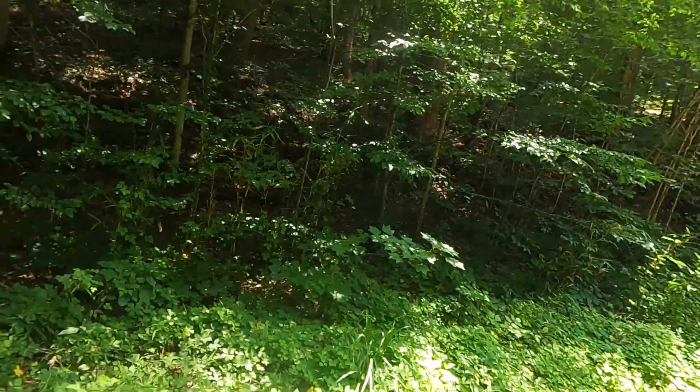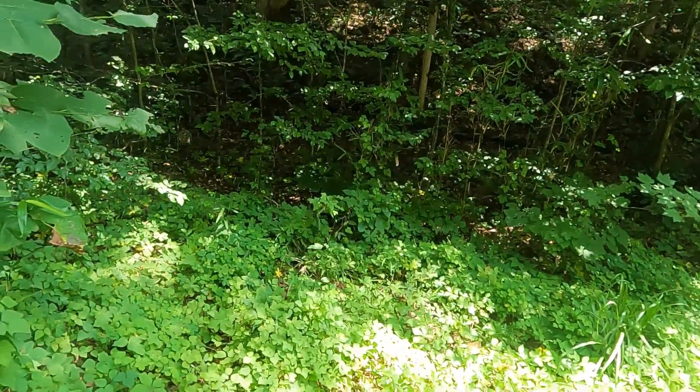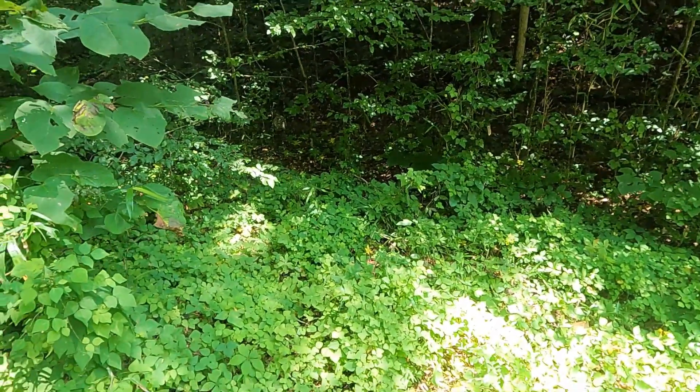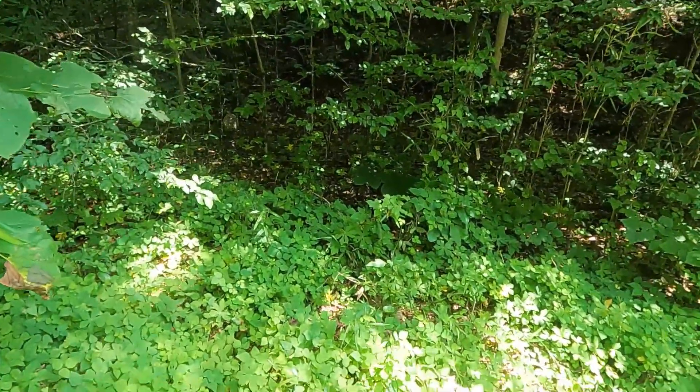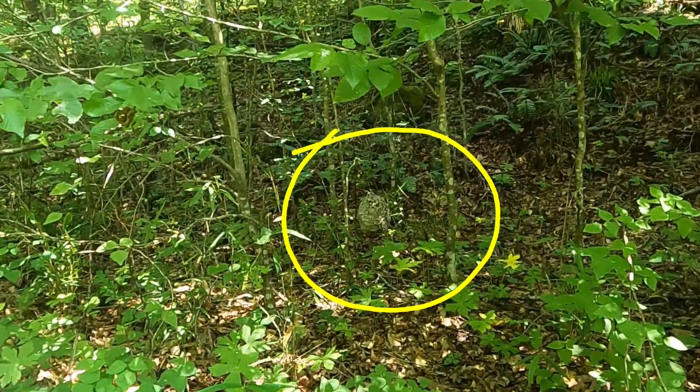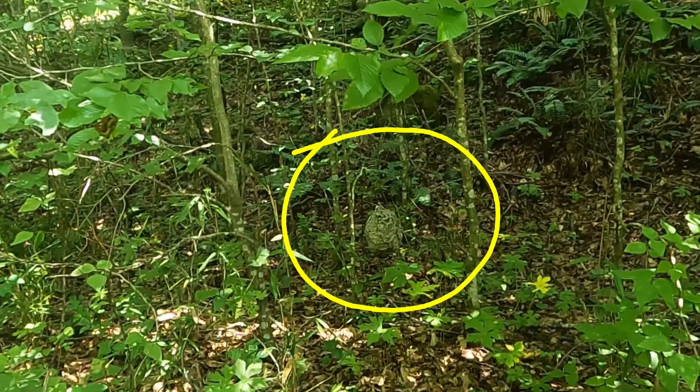I'm gonna hope this is not a bad idea. It's probably a bad idea, but from here it doesn't look... okay, maybe there's a hornet. I'm not gonna get that close, just a little closer. From here I'll just have to zoom in because I don't know if I want to get closer to that nest.